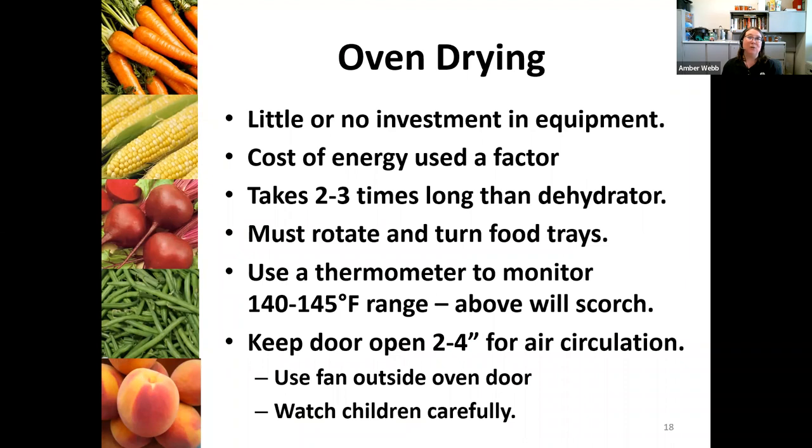If you don't have a dehydrator, you could actually use a gas or electric oven to dry foods. The only thing is that some ovens will not go down to the temperature you need to dehydrate food, which is 140 to 145 degrees — that's really the best temperature for dehydrating. Above that, it's going to scorch. Take a look and see what's possible with your oven. Make sure that you keep your door open for about two to four inches — it needs that air circulation.